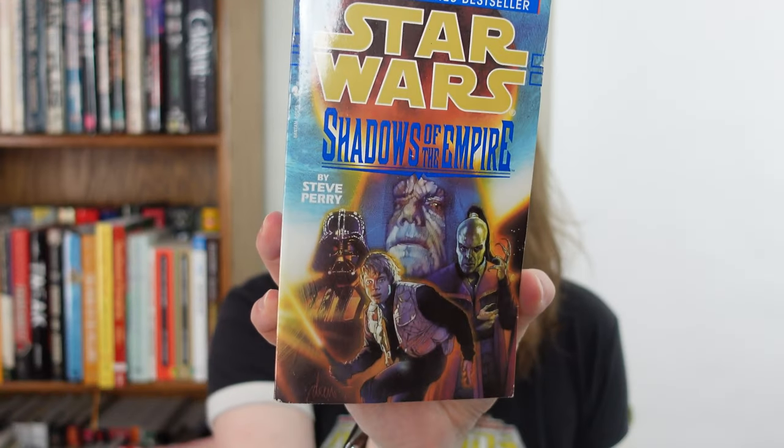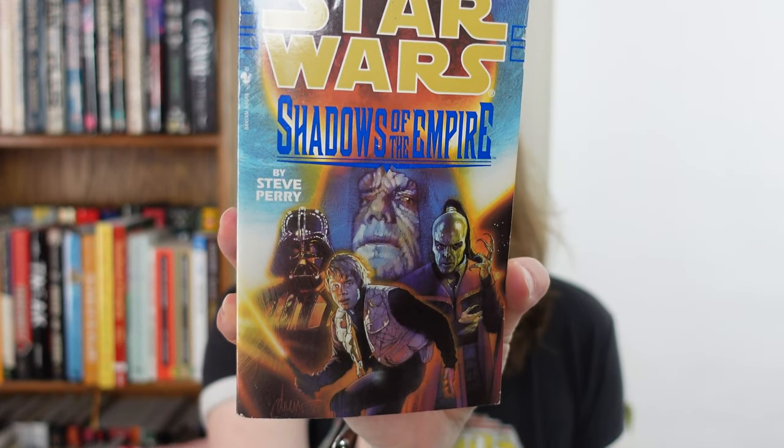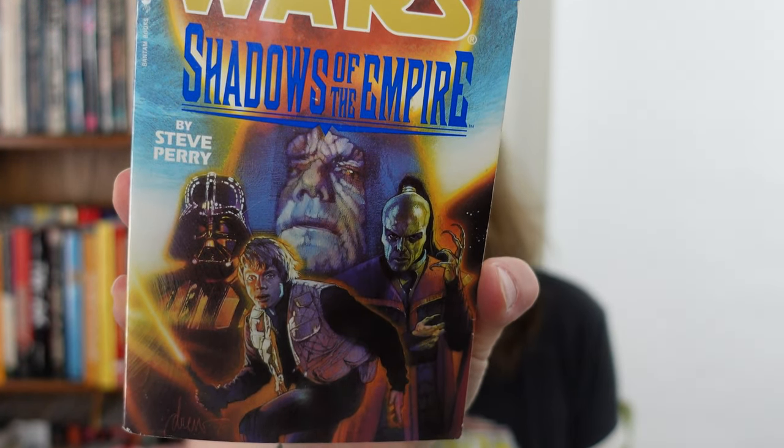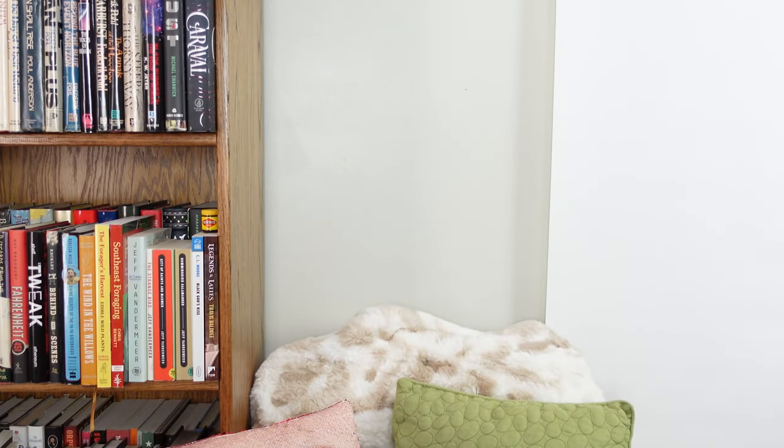We have Star Wars: Shadows of the Empire by Steve Perry. I don't feel like that is the most flattering drawing of Mark Hamill there — his face looks melted. But not everybody can be a great artist.